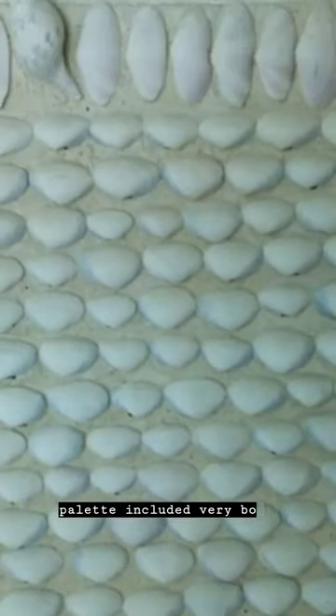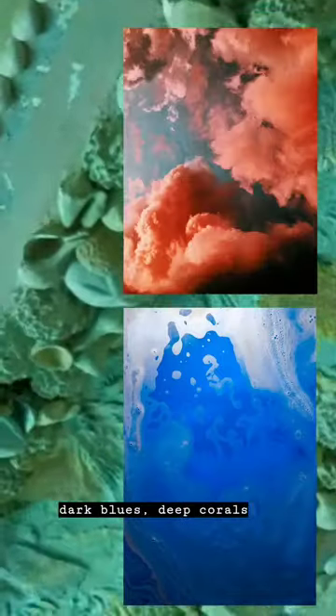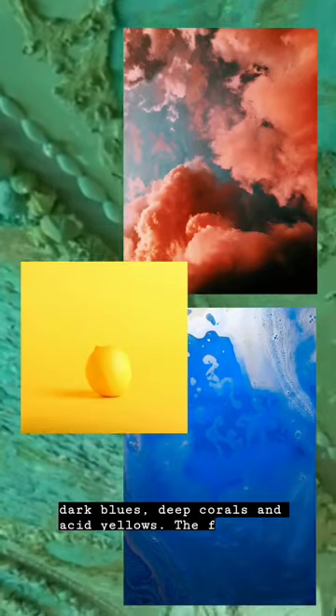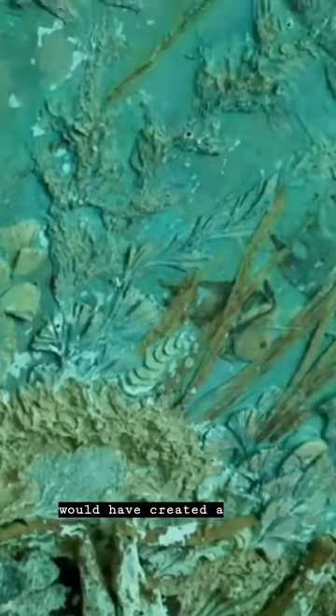Recent studies have shown the Grotto's original palette included very bold and vibrant colors, such as dark blues, deep corals, and acid yellows. The fish reliefs were also accented with aluminum leaf, which would have created a glimmering effect.